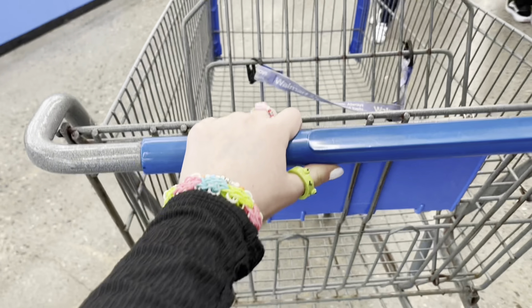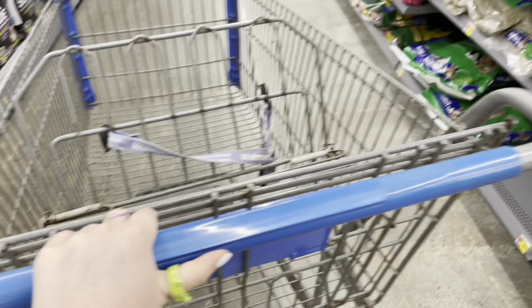Alrighty guys, here we are at Walmart. There's no vending machines, which is literally so disappointing. But anyways, here we are — look how blue it is! Let's go to the last shopping cart and get ready to fidget shop for some tie-dye fidget toys. Let's head to the toy section.